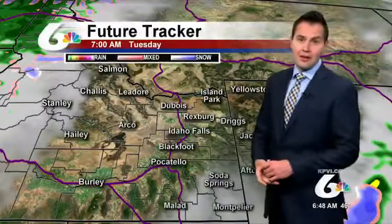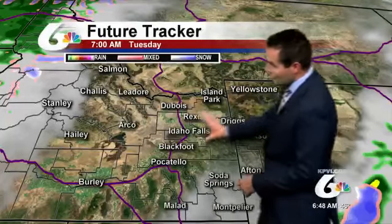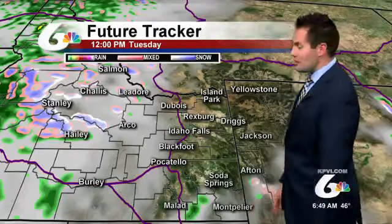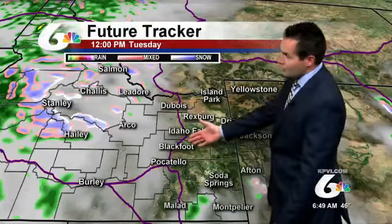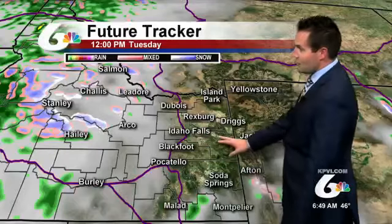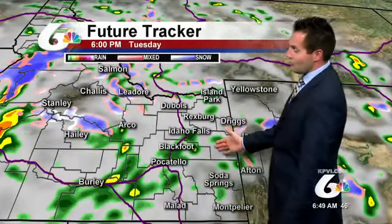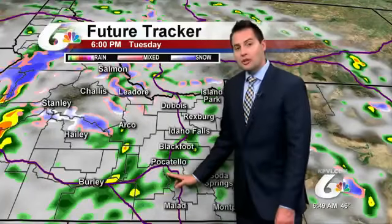This next storm system moving in from the Pacific Northwest is going to bring quite a bit of colder air with it, giving us a chance of seeing snow showers as we head into Wednesday and Thursday. Future trackers show we get a little break between storm systems this morning, but into the afternoon you'll notice clouds quickly rising in much of the Snake River Plain — at least into the western half. The eastern half still sees some clear skies by noon, but quickly filling in with a chance of rain showers, even some thundershowers this afternoon.